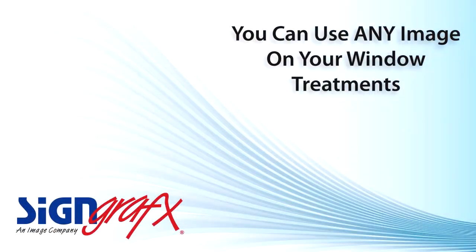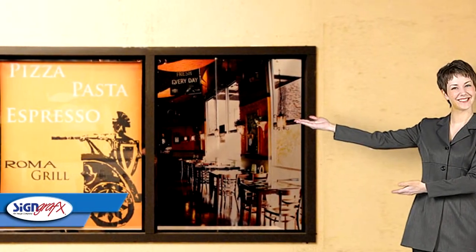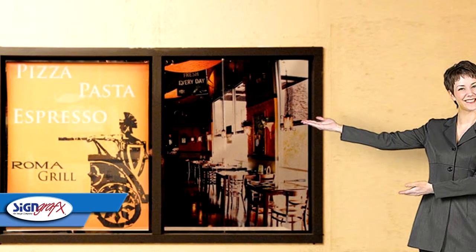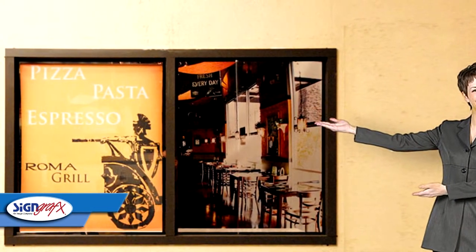Perhaps the biggest benefit to Sign Graphics Roller Shade Window Treatments is the fact that you can put any image and use any color on your window shade. Don't have an image? Don't worry. We have plenty that we can use to help you design your next window treatment.